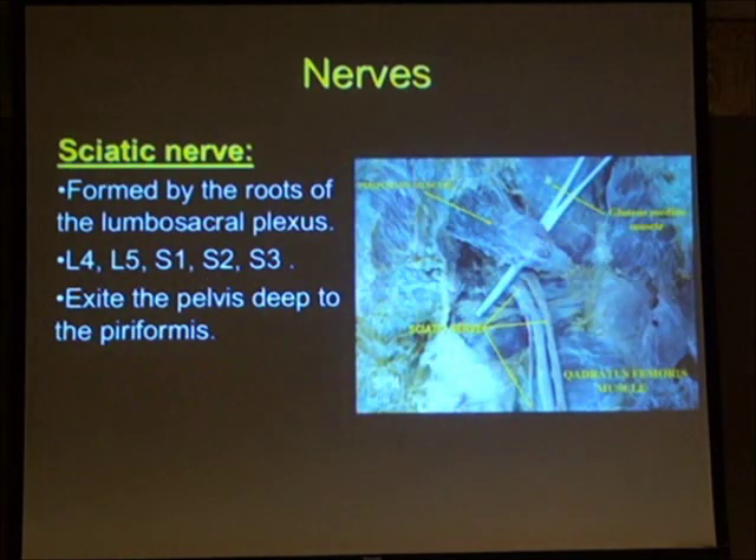The sciatic nerve forms from a confluence of nerve roots — the lumbosacral plexus, L4 to S3 — and it's important to know its relationship to piriformis. The nerve usually runs under piriformis, but there can be variation: it can split higher up, with one part running over piriformis and the other running under. When approaching the pelvis or acetabulum, it's essential to know this variation.